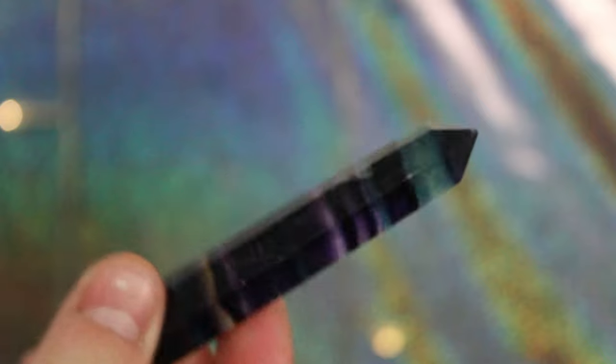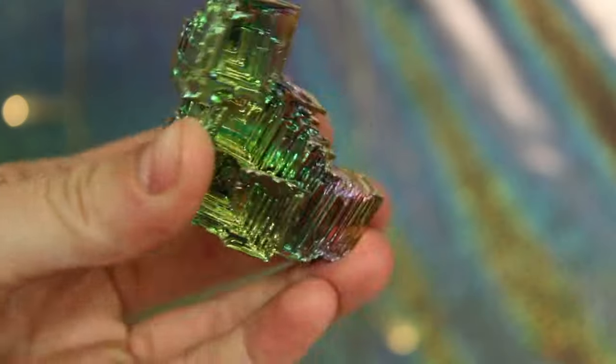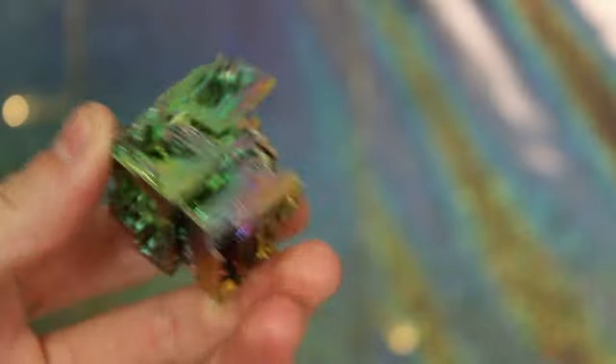Lastly for my towers is my rainbow fluorite tower — she's so cute and I love her so much. I also got this piece of bismuth, which I think is so, so amazing.